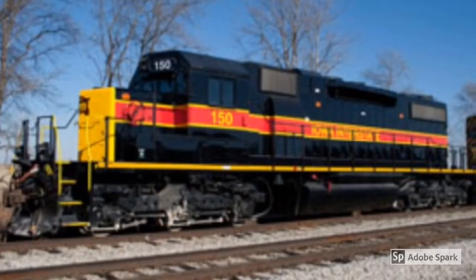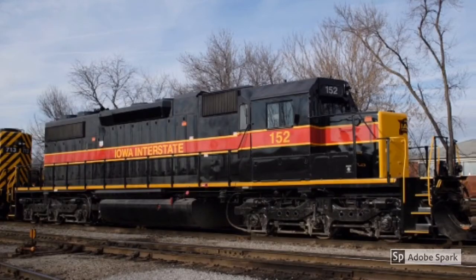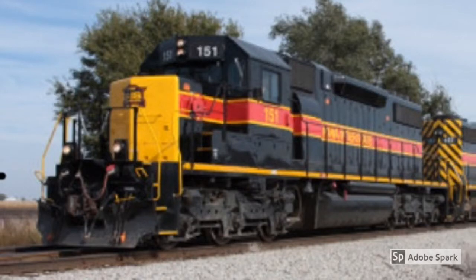With that out of the way, let's start. The SD38-2 is a hybrid between the GP38 and the SD40-2.